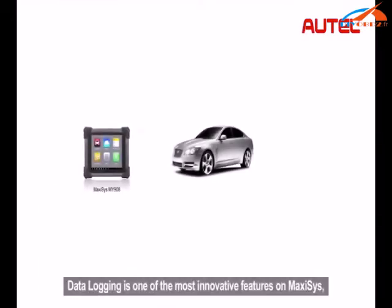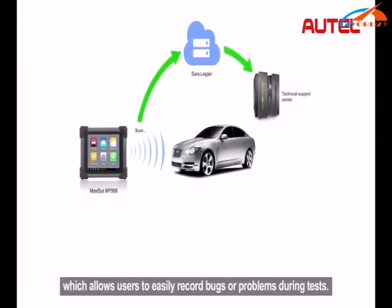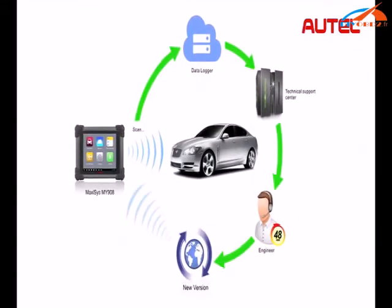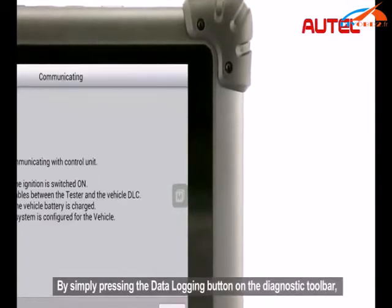Data logging is one of the most innovative features on Maxxis, which allows users to easily record bugs or problems during tests. It is extremely smart and convenient. By simply pressing the data logging button on the diagnostic toolbar,